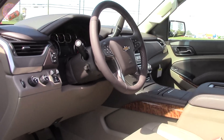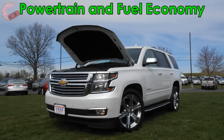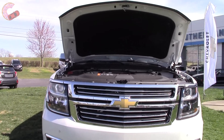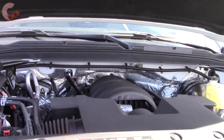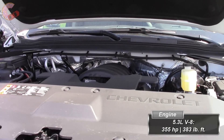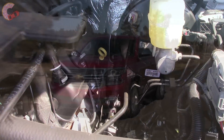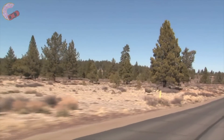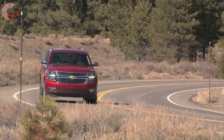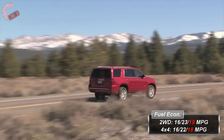Now let's pop the hood and see what powers this large SUV. Under the hood you will continue to find Chevy's high-tech 5.3-liter V8 engine, which produces 355 horsepower and 383 pound-feet of torque. That engine is mated to a 6-speed automatic transmission and your choice of rear or 4-wheel drive for all trims. Chevy deployed several fuel-saving techniques, including new active grille shutters plus the active fuel management system, getting the 2-wheel drive model 16 city, 23 highway, 19 combined, and 16 city, 22 highway, 18 combined for the 4-wheel drive.